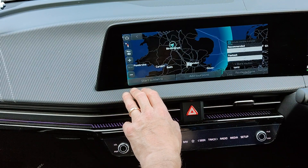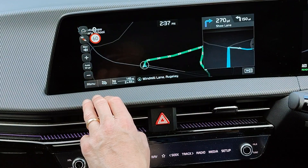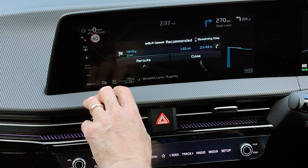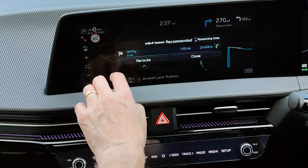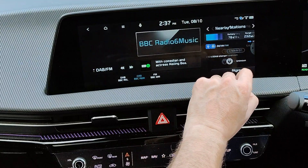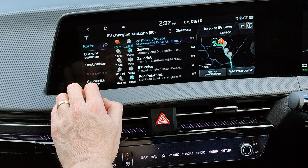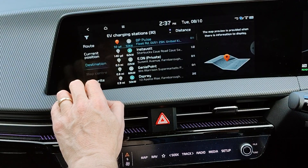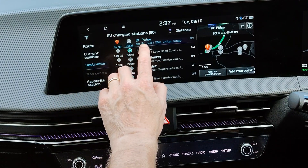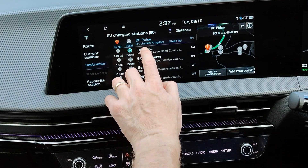I've got enough range to do the route and guidance starts — in 210 yards turn right onto Shore Lane. But if you go into the split screen charger view and search near destination, you'll see that Ionity is not listed in the available chargers that have got data, so you can't precondition on it.